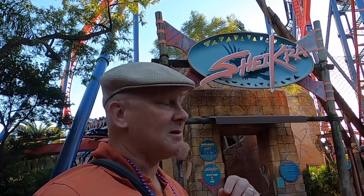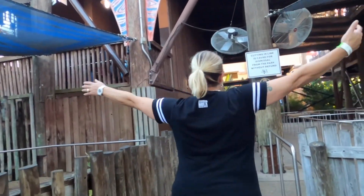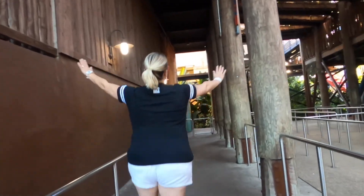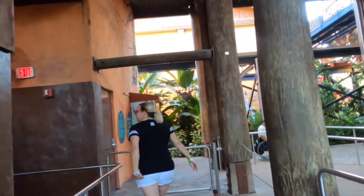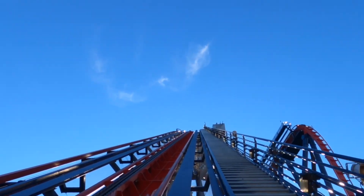All right guys, we're going to go on the SheiKra. It looks like it's one of those roller coasters where you hang your feet and the seats move independently from the ride. There's no one in line. That's the insane drop — that's like a completely vertical drop.